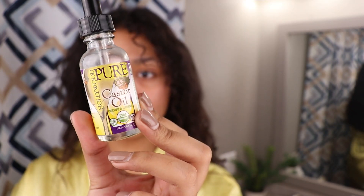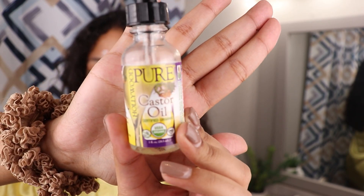I always use something for my eyebrows and eyelashes just to help them grow and stay moisturized. I always use Hollywood Pure Castor Oil, Certified Organic.